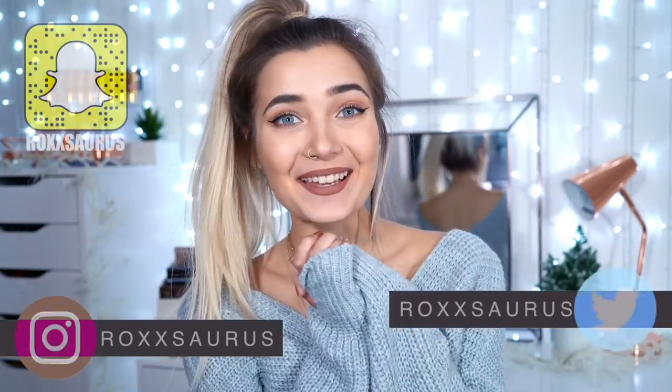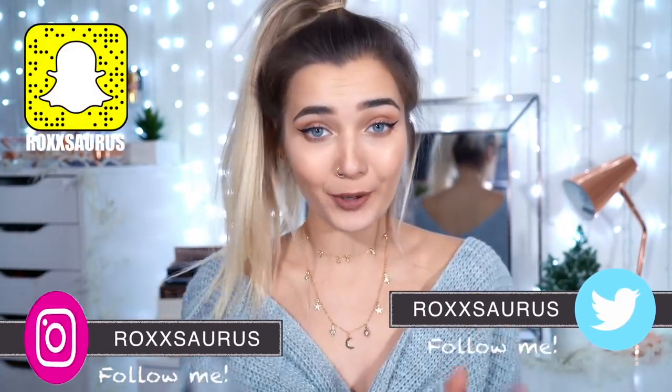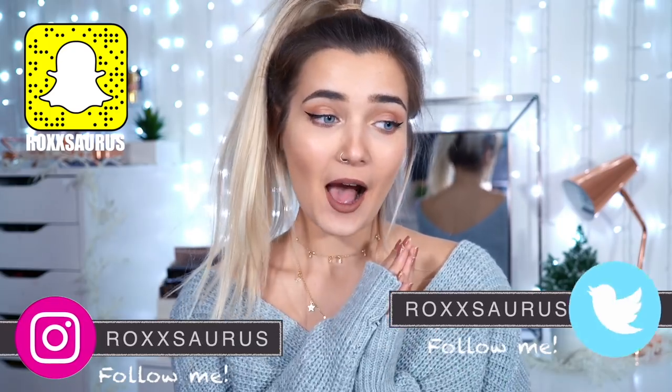Hey guys! Welcome back to my channel. So today I have a winter Primark haul for you guys and I am so excited for this video. However, my bank account probably isn't because I spent way too much money on this stuff. I literally walked out of Primark with like three bags worth of winter clothes, but it had to be done.